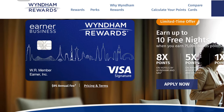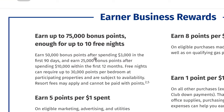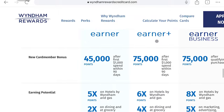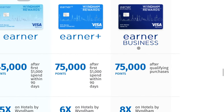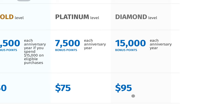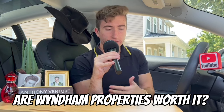Number three is the Wyndham Earner Business credit card with a $95 annual fee. It gives you 50,000 points after spending $3,000 in the first three months, plus an additional 25,000 points after spending $10,000 within the first 12 months — so about 10 free nights total on the sign-up bonus. The better feature is the anniversary bonus of 15,000 Wyndham points every year you keep the card open, which could cover roughly two free nights annually.